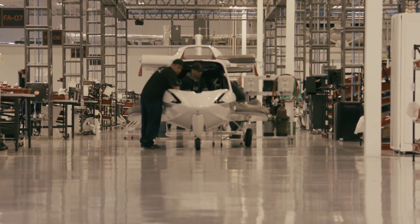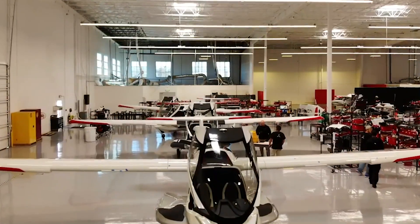My name is Damien Hallam. I am the customer delivery representative for Icon Aircraft. Aircraft 100 is great for me — so far it's been extremely rewarding. The customers are extremely happy with getting their aircraft.